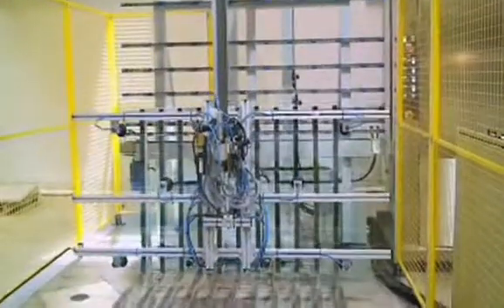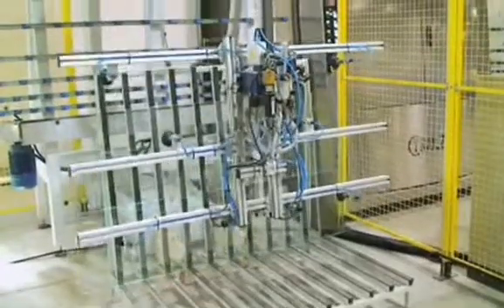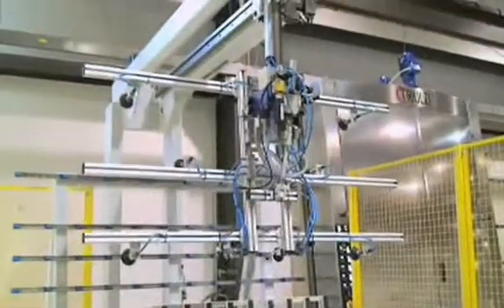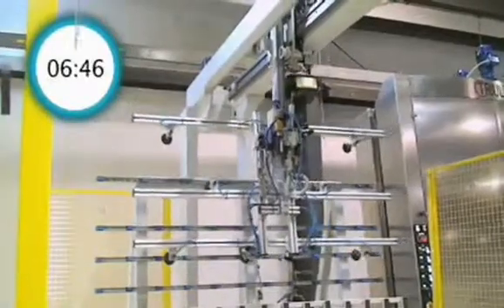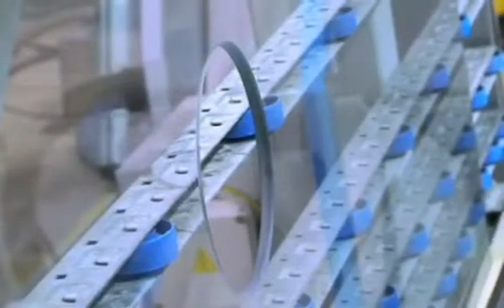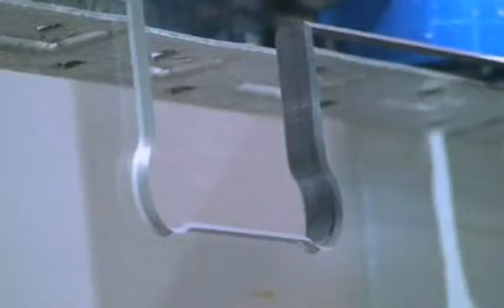These completed shower doors are now ready to be tempered. This system will output a standard shower door every six to seven minutes without any human intervention. The Asset is customizable to contour to any of your production needs.